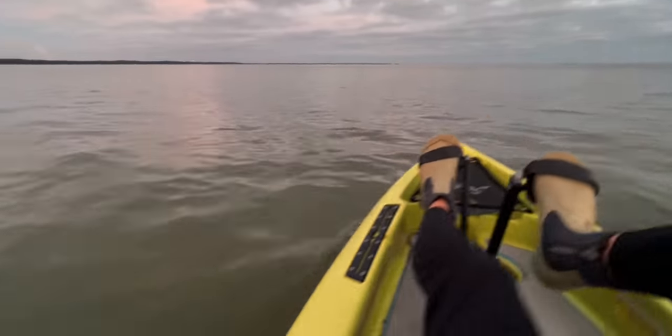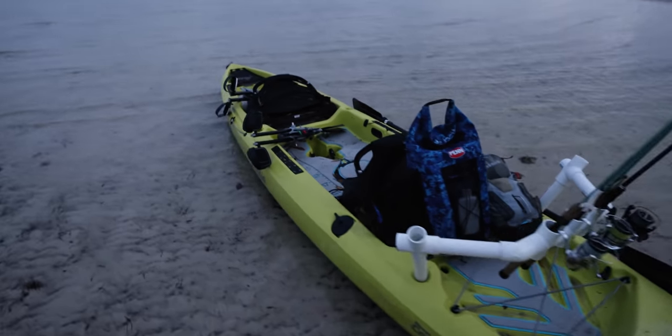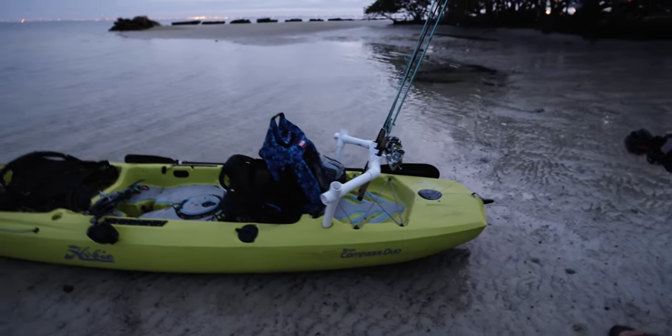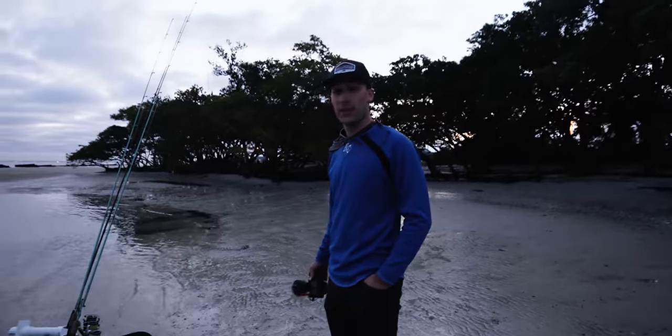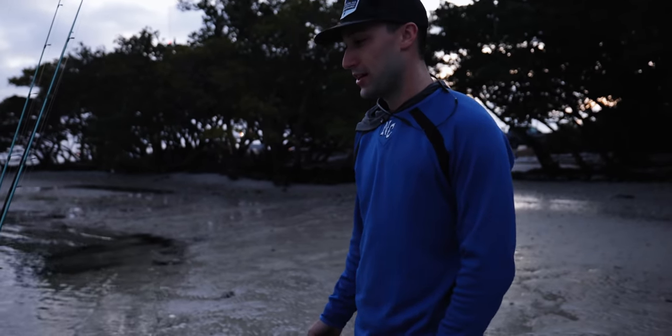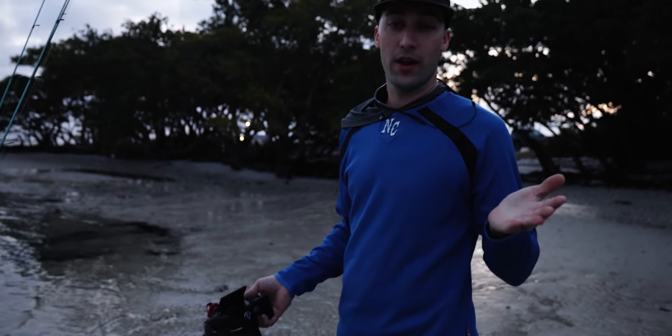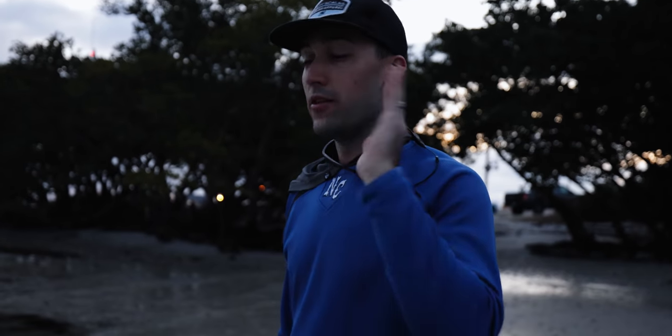I think this will be my first kayak fishing video on the channel, so that's exciting. It's shallow and stealthy and we're going to sneak up on some fish and hopefully sidecast to them. It's a very low negative tide right now, winter time. The fish are going to be up tailing and waving at us, so we'll be able to see them whether there's sunlight or not. Just waiting for it to warm up a little bit and the sun to come up.